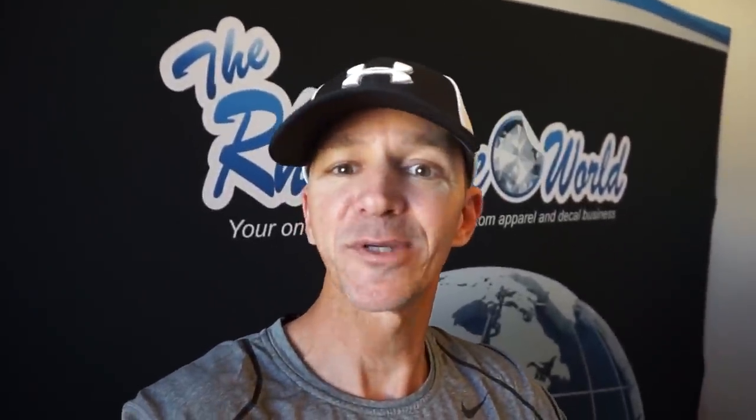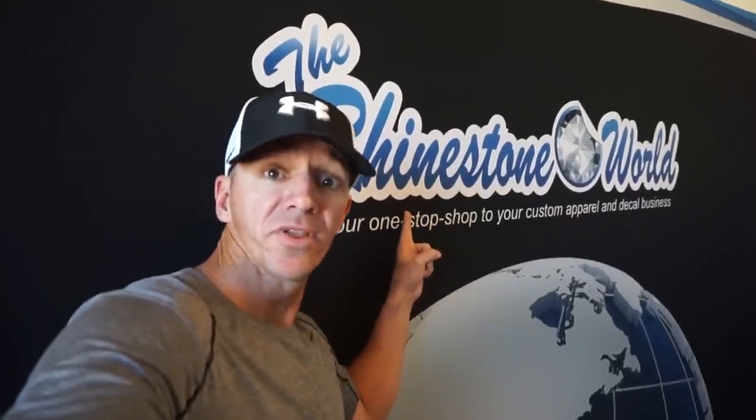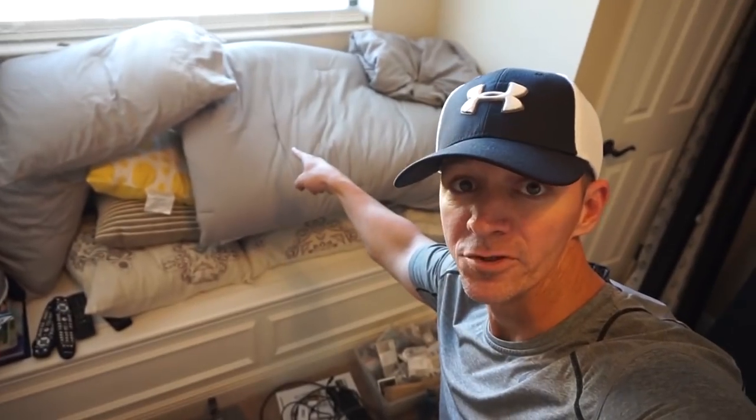Hey, what's going on there crew, Matt here with The Rhinestone World. I'm here at my new under-construction home office. What I did was convert the spare bedroom of our home into a TRW training room. As you can see, there's stuff all over the place — we got vinyl cutters, heat presses, huge wrap material, a trade show booth, tripods, professional lighting, boxes of shirts, a closet full of baby stuff, Laureen's wedding dress, and all the comforters from the bed I took apart.